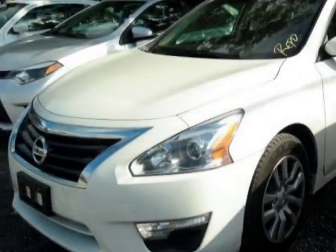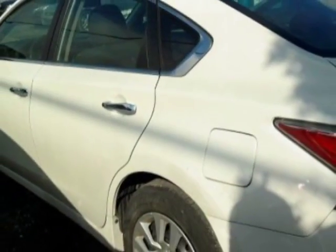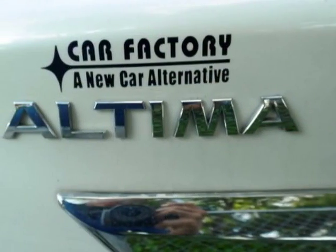For your protection, a warranty is available for this vehicle. This vehicle gets an estimated 27 miles per gallon in the city, and an estimated 38 on the highway.